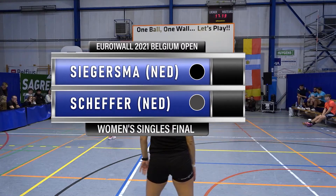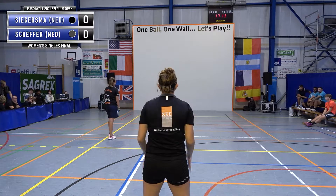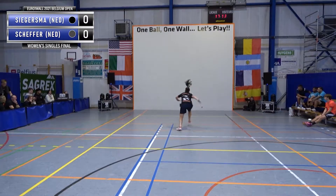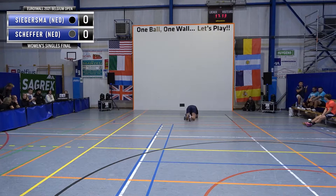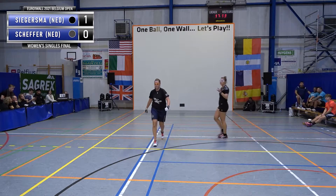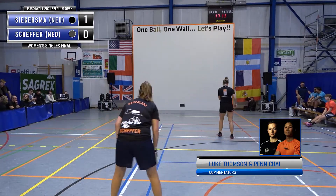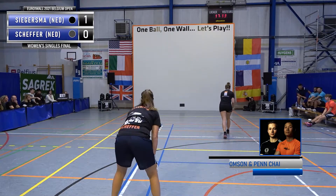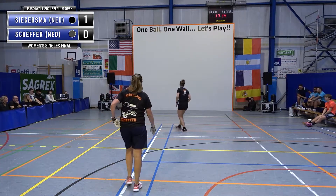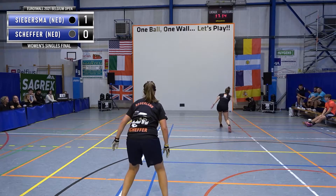We've got Miranda in black and Harmaka in black. Miranda up front, Harmaka receiving. Diving already on the first point — 1-0. Both these players from Holland have a vast amount of international experience and have won lots of titles between them.